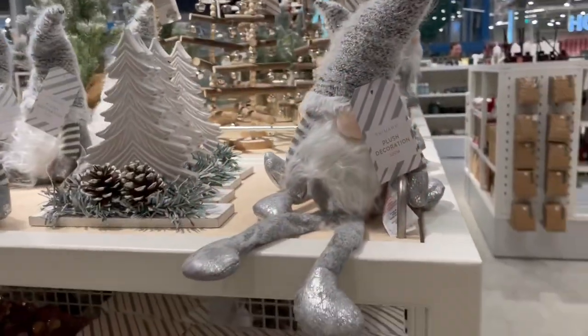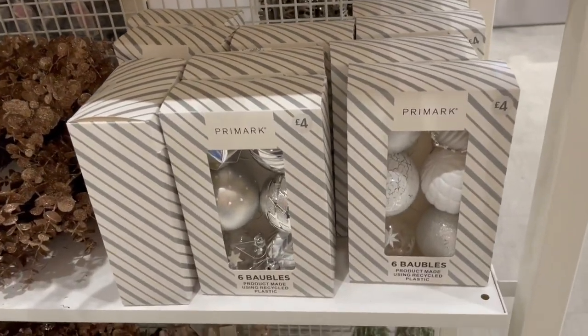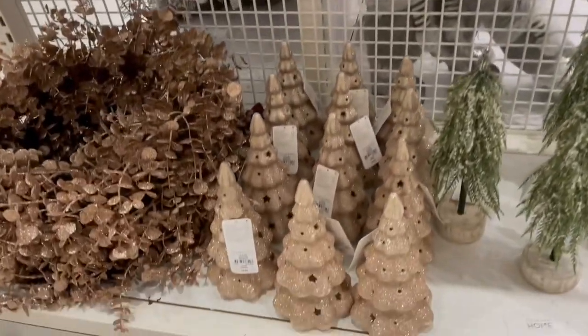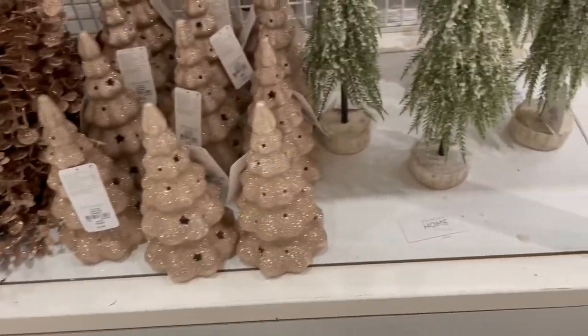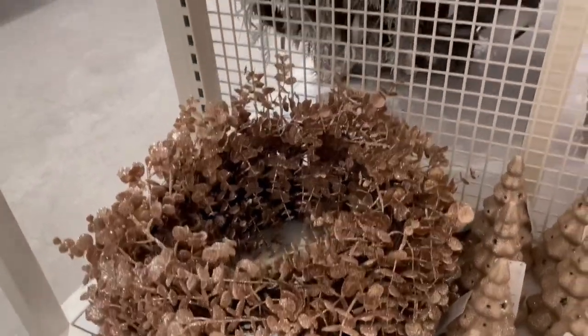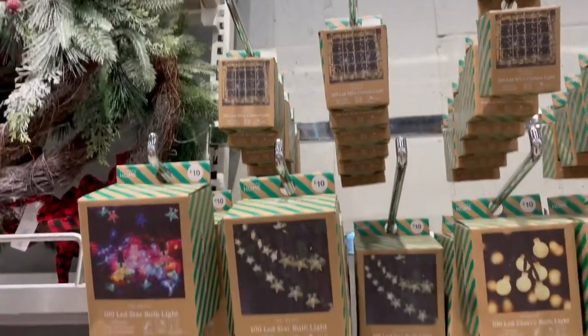Quick flash of a gonk here — I have got a couple of gonks in my Christmas collection. Really like those silvers as well. Our Christmas decor at home is more silvers and white, so some of the stuff they've got this year would fit in with that, but I don't need any more.